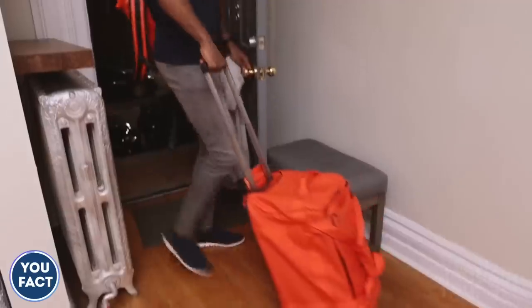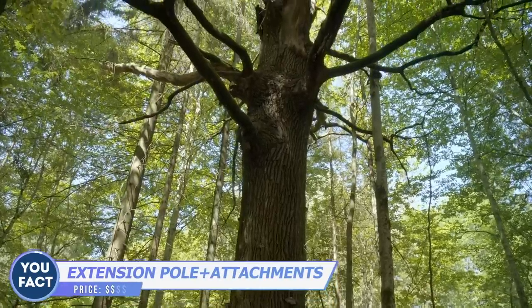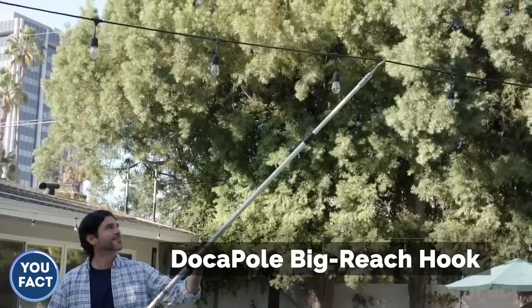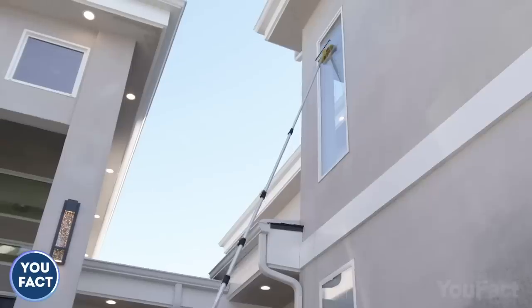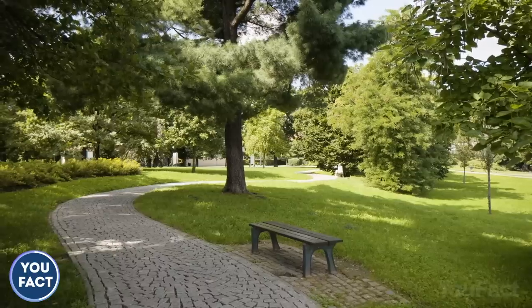Need to cut big branches, pick fruits off a tree, or clean the roof? No problem — not if you have this pole and its set of attachments for any situation. The pole is expandable — super expandable — and you can perform any task even 24 feet above the ground.